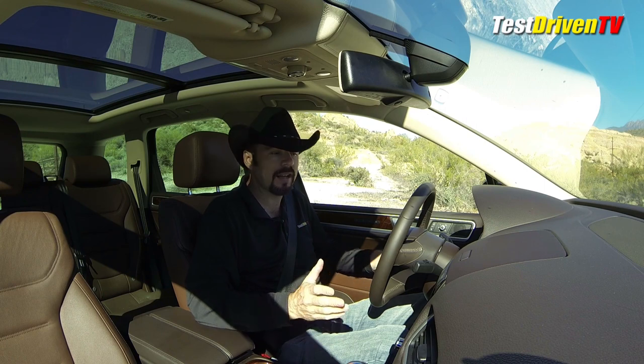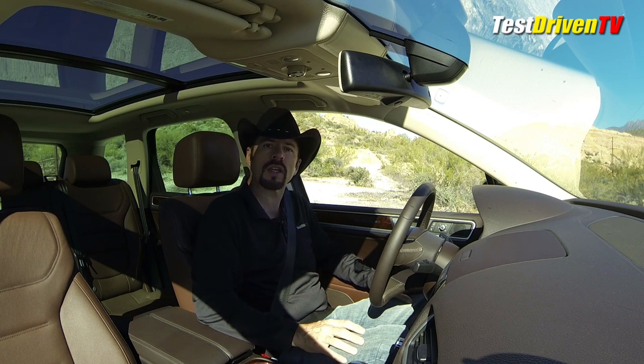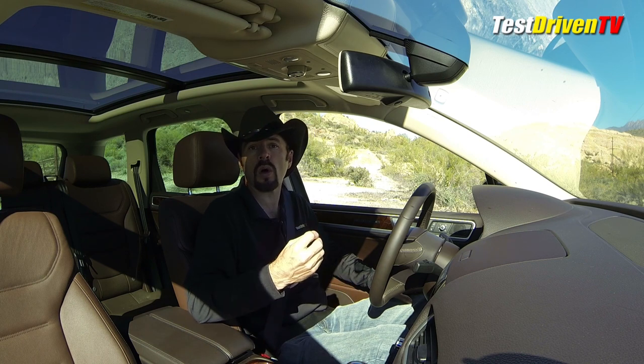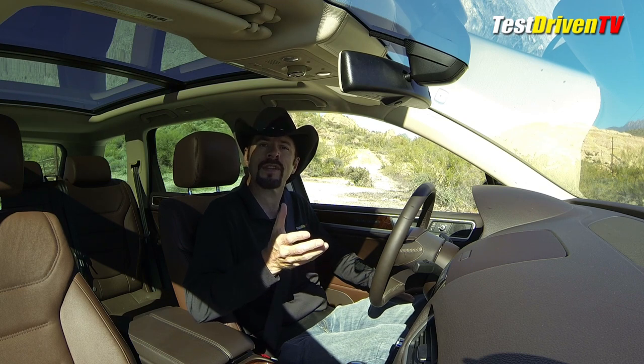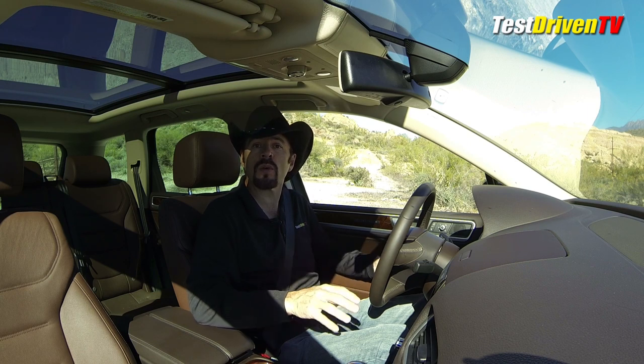Sitting here in the Touareg with the engine running at a nice soft purr, I'm looking around this interior and musing at how well put together it is. This vehicle has a total feeling of quality, and at $55,000 it should — but I test a lot of SUVs and there are many that cost $55,000 or more where I've never gotten this feeling. This vehicle just feels like it's well worth the money.